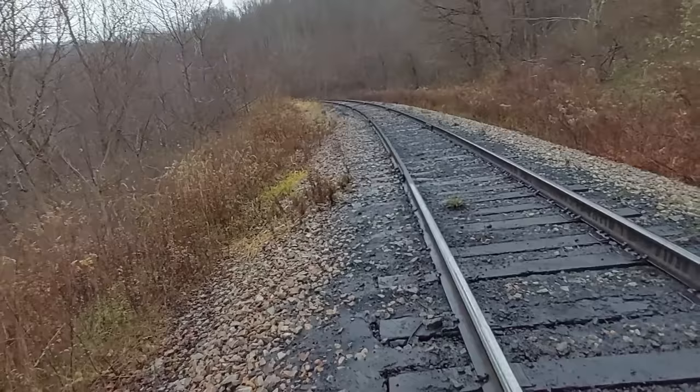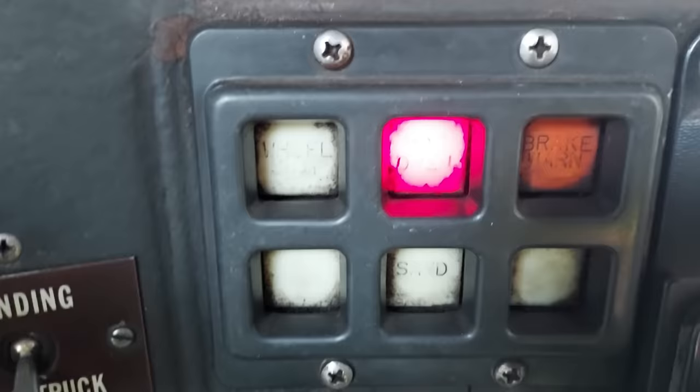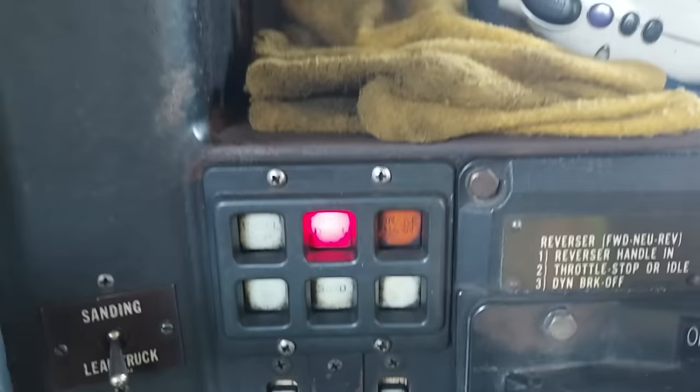Let's go up and see what we got in the cab. This is a Curve 8. We're in here in the cab — the red light, PCS open. Now we gotta clear it.